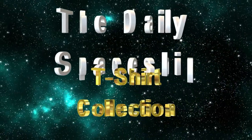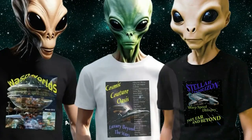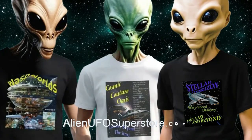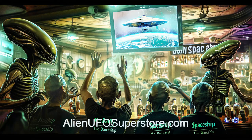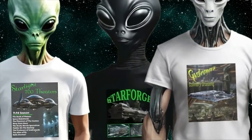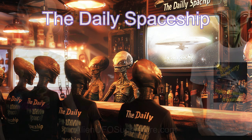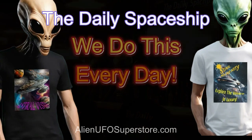Dive into the cosmos with our latest release, the Daily Spaceship t-shirt collection, now ready for exploration on alienufosuperstore.com. Connect with fellow space aficionados who share your passion for the Daily Spaceship, and keep in mind, we do this every day.